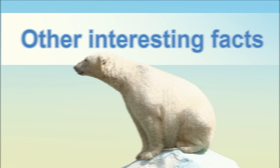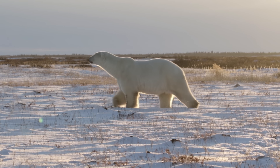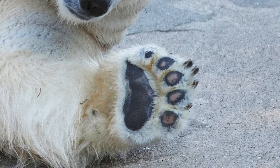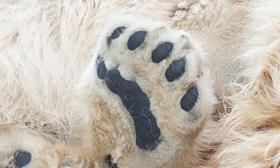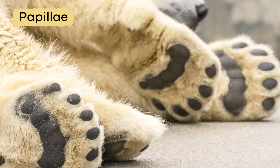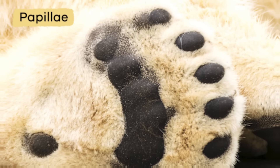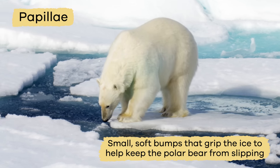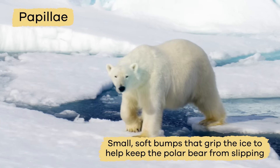Other interesting facts. Since polar bears have to walk on ice all day long, their paws have natural no-slip treads. The bottoms of their paws, which are as big as dinner plates, have what's called papillae. Papillae are small soft bumps that grip the ice to help keep the polar bear from slipping.